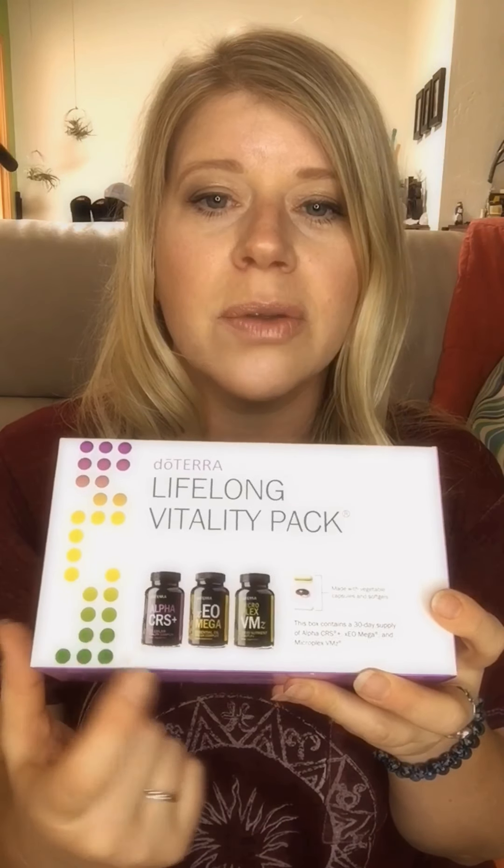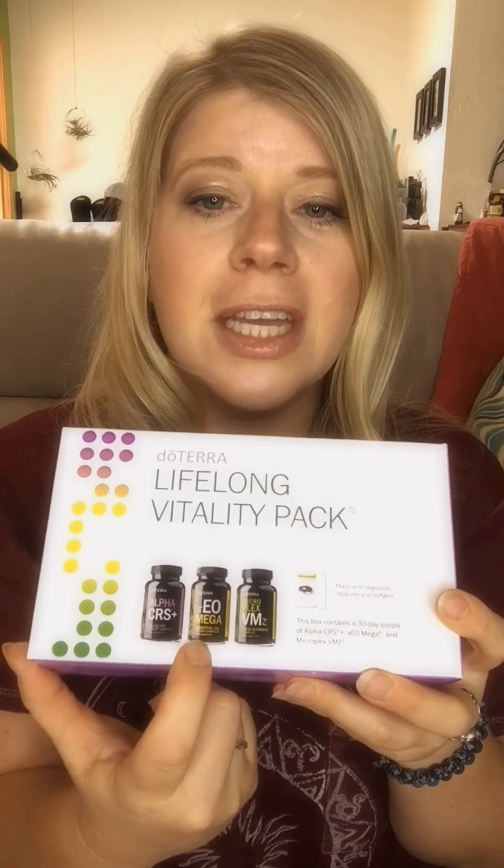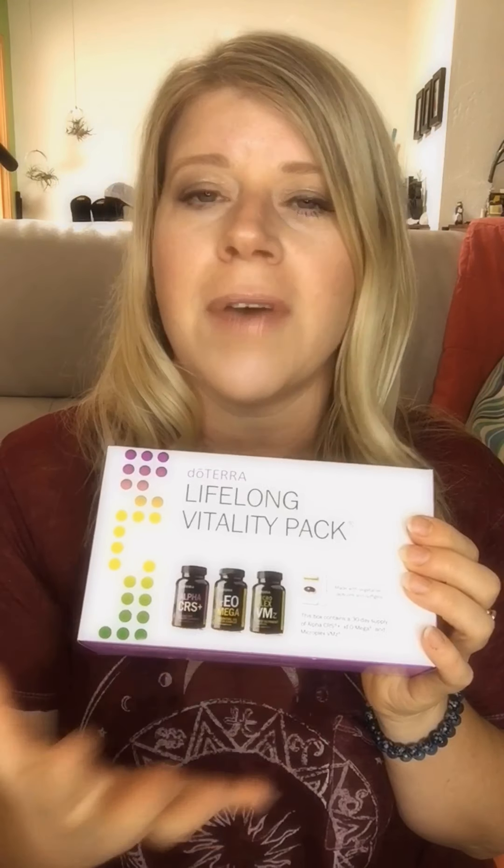The first thing I always get is vitamins. I ordered vitamins for both myself and my boyfriend. He gets the Lifelong Vitality Pack, which comes with your multivitamin, a fish oil from land and marine animals, and a cellular complex that helps with energy and brain fog. These all work together so beautifully — it's the foundation of health and doTERRA's number one product. I really encourage you to try them. They're whole food based with no synthetic ingredients.